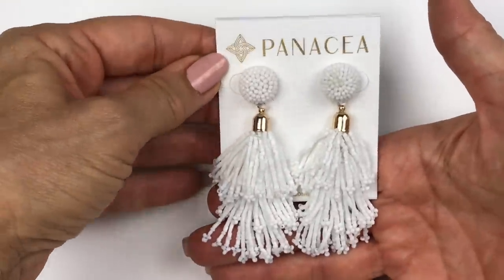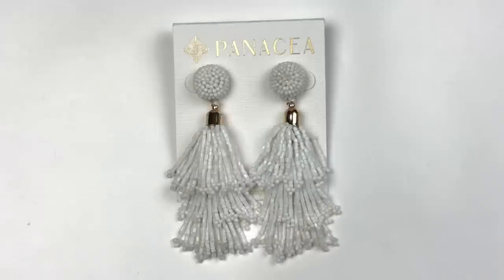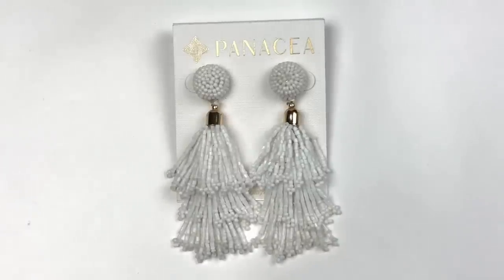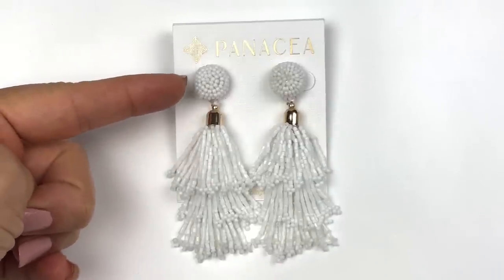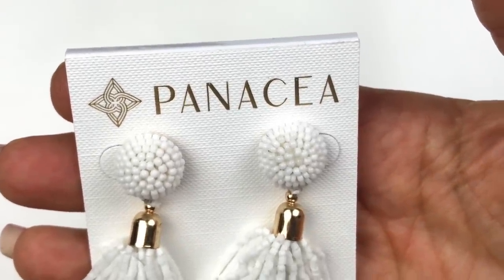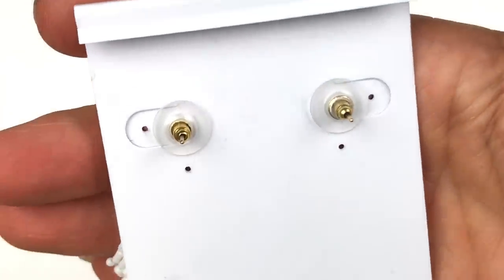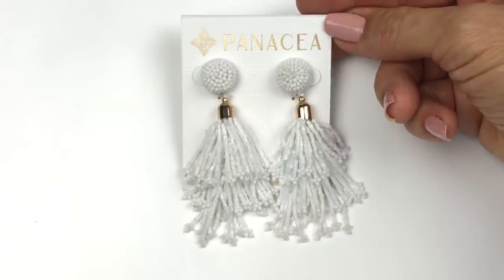The next item coming out is this brand new pair of earrings — still on the earring card. This is made of white seed beads and a three-layered tassel drop. There's a button top and then a three-tiered tassel hanging down. Really cute. The brand is Panacea — I have never sold it but I have heard of it. The earrings are post style. These are super attractive — I am definitely going to list these.